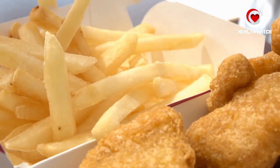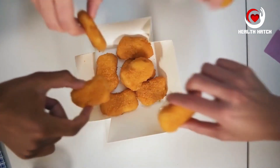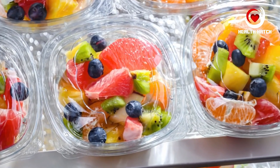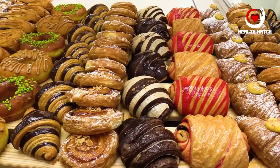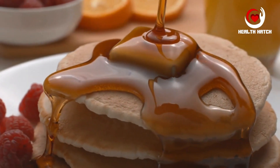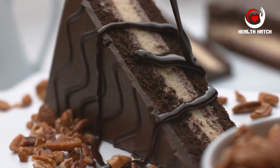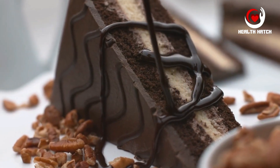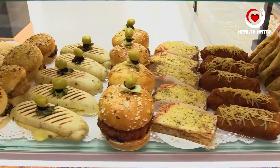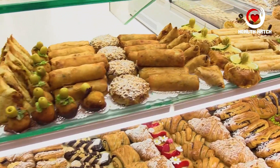Pillar 8: Minimize processed foods. In the modern world, processed foods have become ubiquitous in our diets. These foods are typically convenient and readily available, but they often come at a cost to our health. Processed foods are frequently loaded with added sugars, unhealthy fats, and a myriad of additives designed to enhance flavor, texture, and shelf life. One of the primary concerns is their high sugar content — added sugars, often hidden under names like high fructose corn syrup and sucrose, can contribute to obesity, type 2 diabetes, heart disease, and dental problems. Furthermore, processed foods often contain preservatives and artificial flavors and colors, which can have detrimental effects on our health, including allergies and digestive issues.